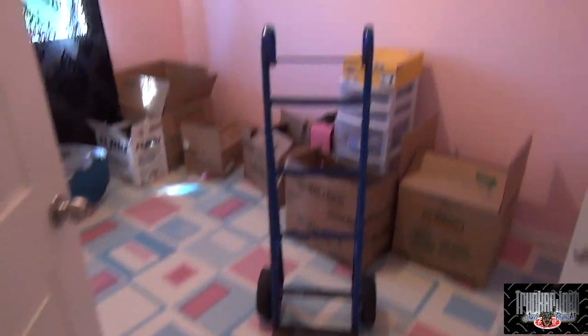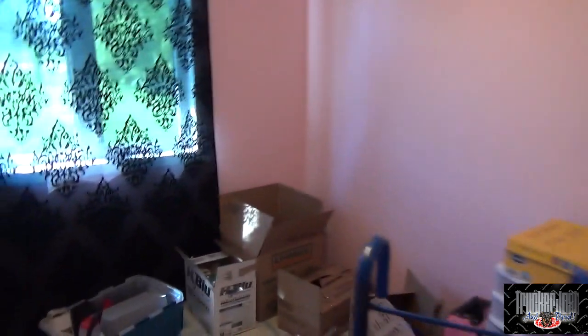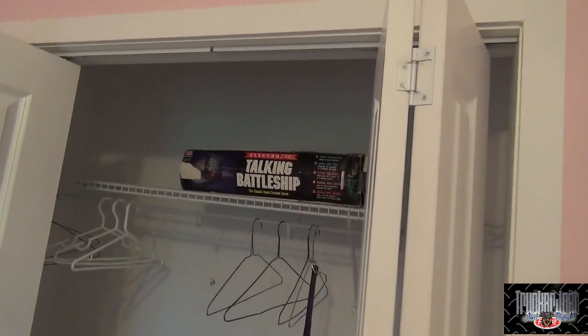I'm definitely going to paint this room. Disclaimer: I didn't paint it. It's a very girly room for when I'm feeling girly — I have a girly room. The battleship game is in the girl bedroom. I think I'm going to paint these walls red to match the rest of the house; that should be easy to cover up the pink.